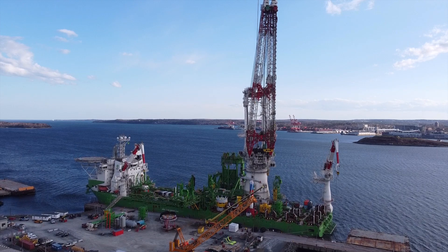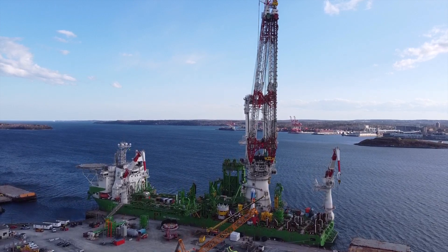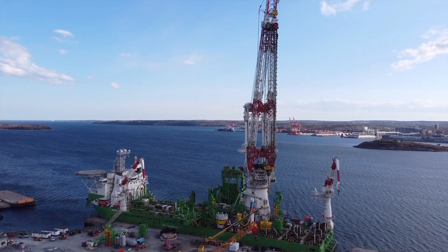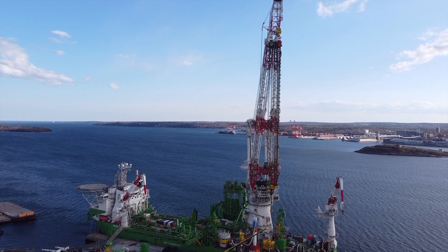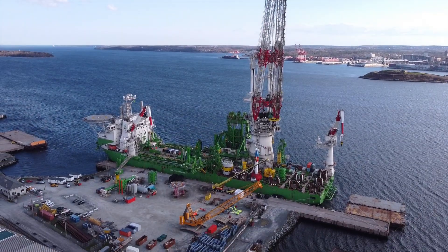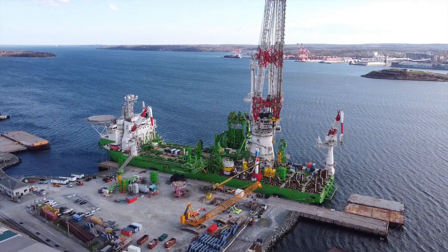The piles and the transition pieces were manufactured in Spain. The first load is on its way to Halifax and should be arriving later this week, at which point they'll be loaded on board this vessel and sailed down to the Vineyard Wind 1 site, where the piles will be driven into the seabed and the transition pieces are placed on top.